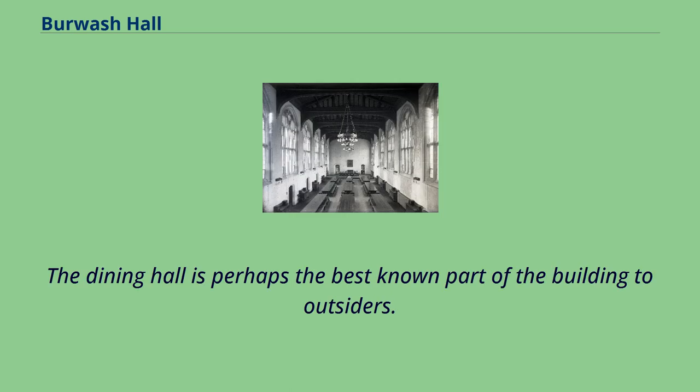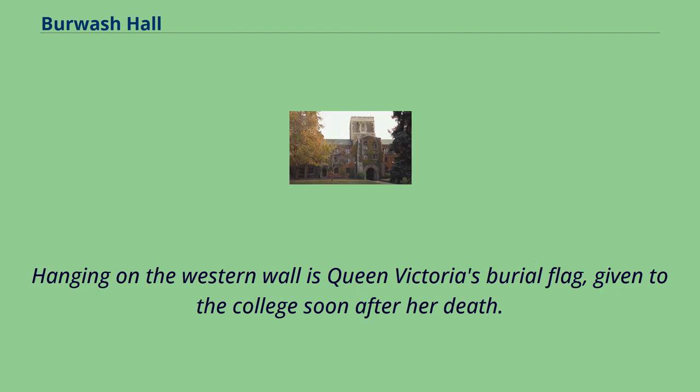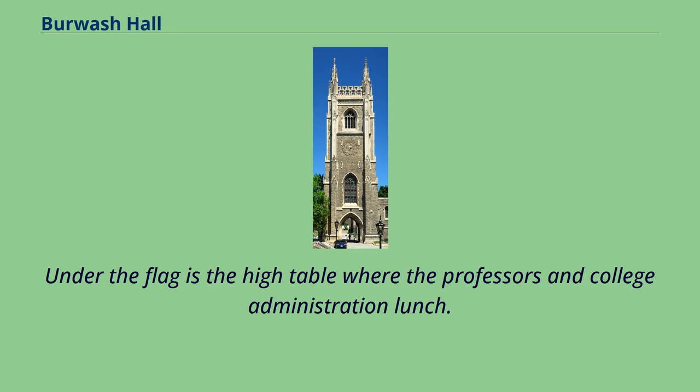The dining hall is perhaps the best-known part of the building to outsiders. It is the University of Toronto's largest, holding some 250 students and 16 large tables. Hanging on the western wall is Queen Victoria's burial flag, given to the college soon after her death. Under the flag is the high table where the professors and college administration lunch.